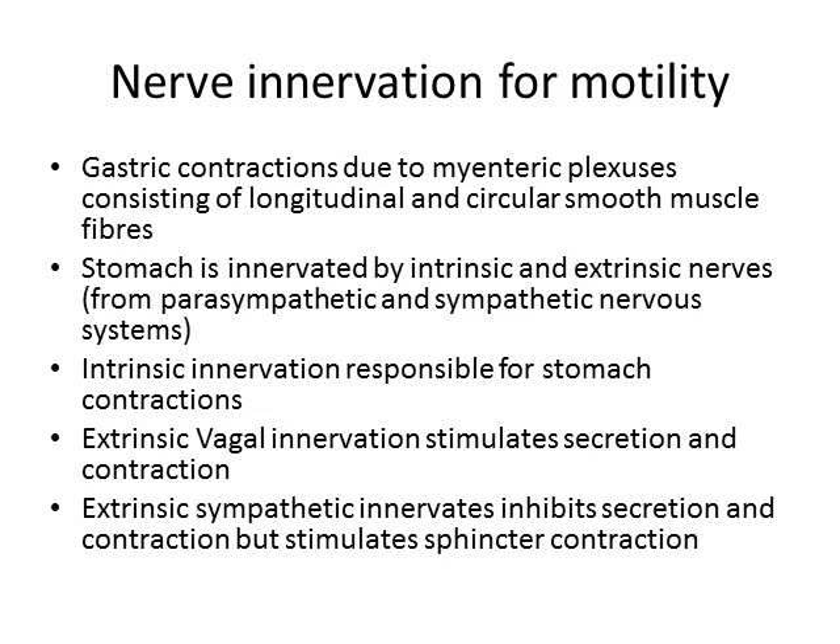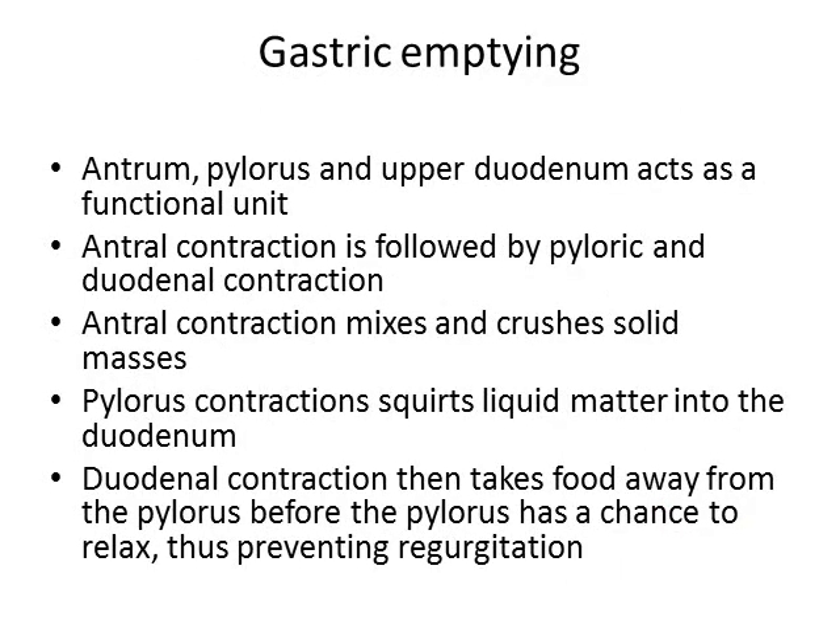Sympathetic innervation reduces acid production and overall peristaltic movements but increases sphincter contraction to force the stomach to empty. You might think chronic stress would prevent stomach ulcers by inhibiting acid secretion, but over the long term there is a paradoxical effect of increasing acid secretion, so being chronically stressed will ultimately increase stomach secretion and cause peptic ulcers.